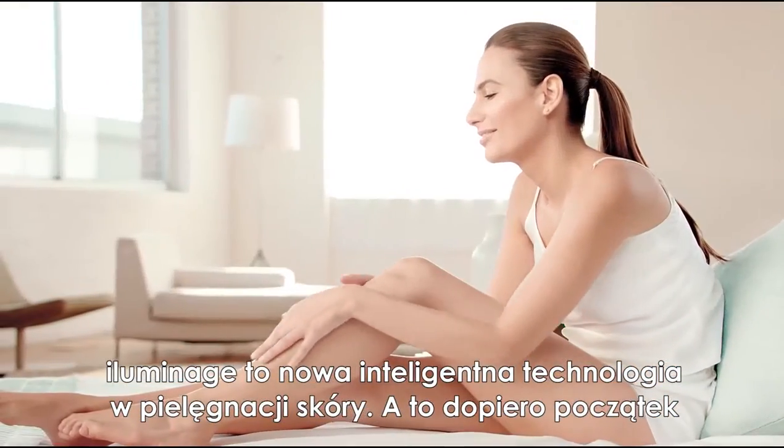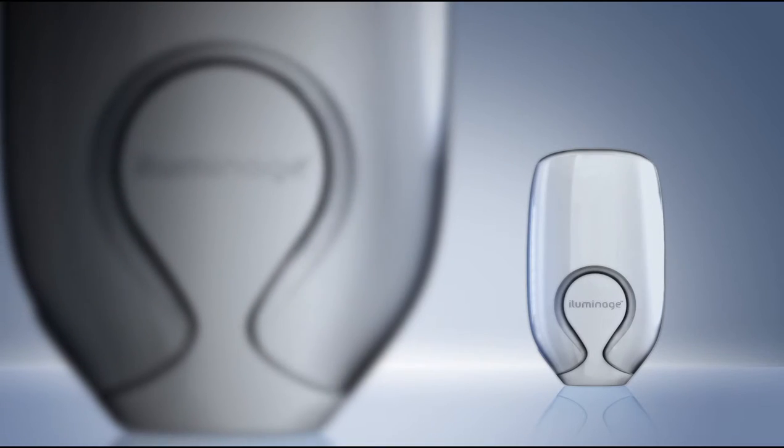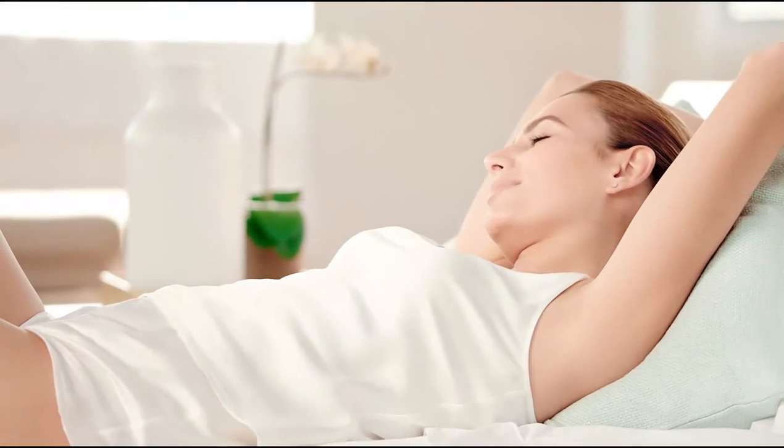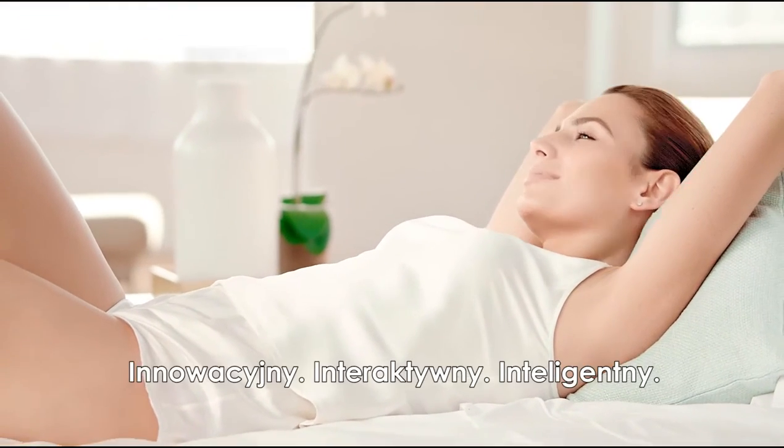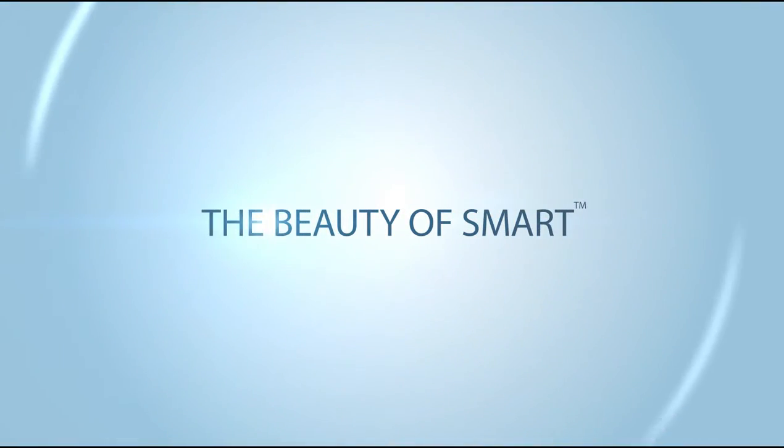Illuminaj is the new intelligence in skin care and it's just the beginning. Innovative. Interactive. Intelligent. That's the beauty of SMART.